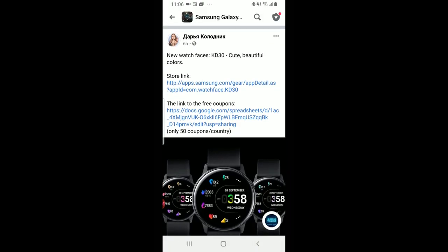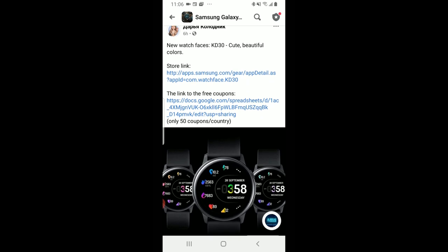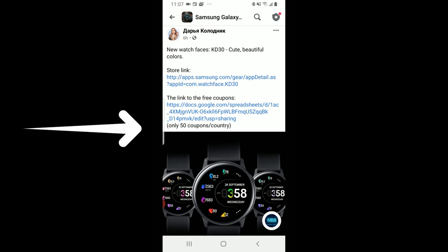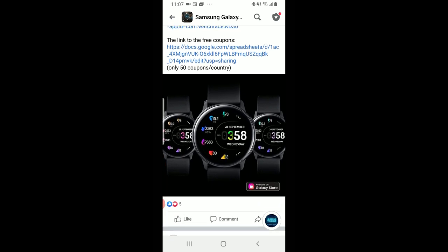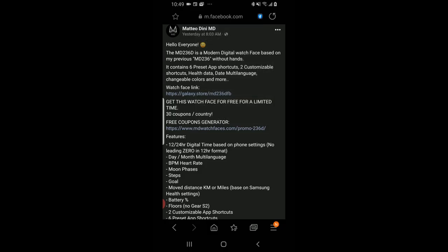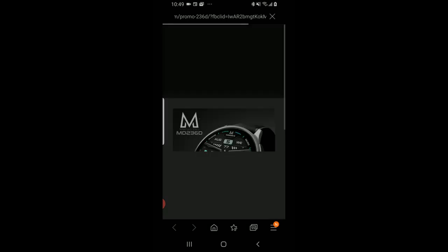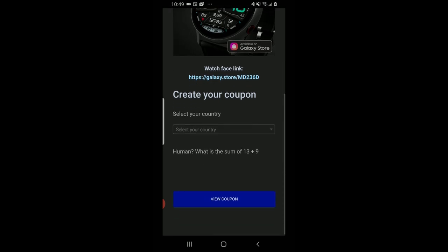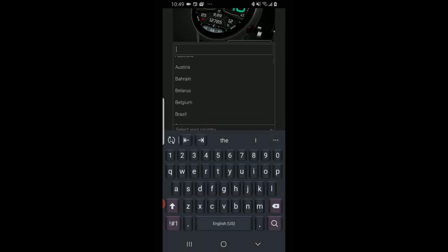Alright guys, let's jump right into it and talk about what this new coupon code policy is. As of August 1st, developers are only allowed to distribute 50 codes per watch face per country per month. You may think 50 codes per country is still pretty good, but keep in mind that those code generator tools that many developers have been using can push out hundreds to thousands of coupons per country. There was previously no limit on how often these could be distributed, meaning a developer could release 1,000 codes per day or more.